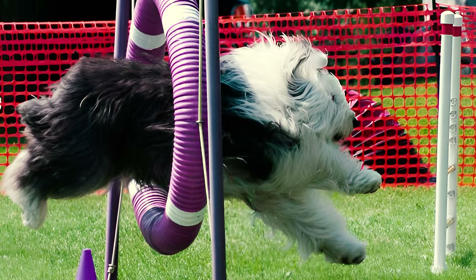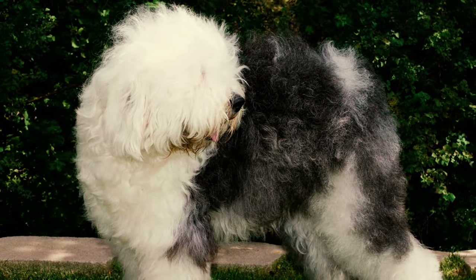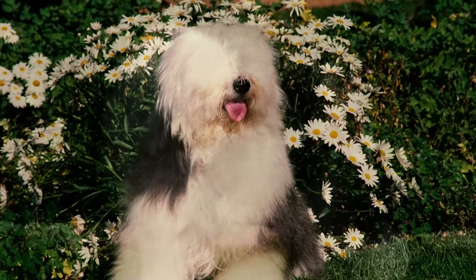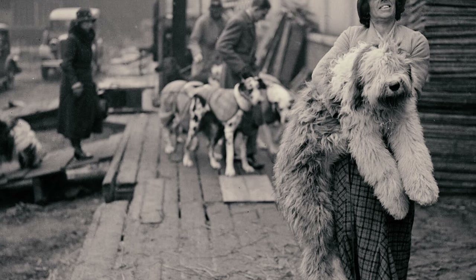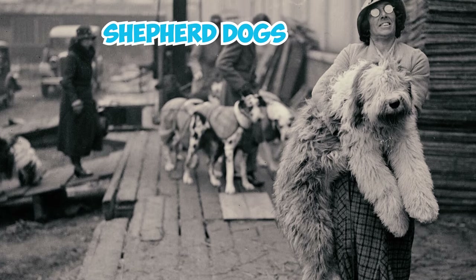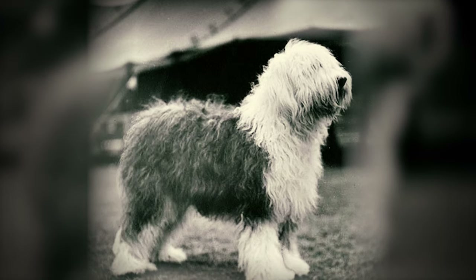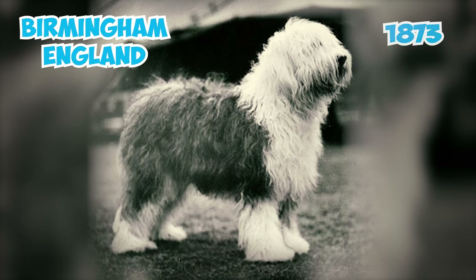Fact 15: Old English Sheepdogs exhibit remarkable agility and speed. However, when they slow down, their gait transforms into a charming, ambling roll or shuffle, which has been described as rather bear-like. Fact 16: Originally referred to as the Shepherd Dogs, the Old English Sheepdog made its debut in dog exhibitions at a prominent event held in the historic city of Birmingham, England, in the year 1873.